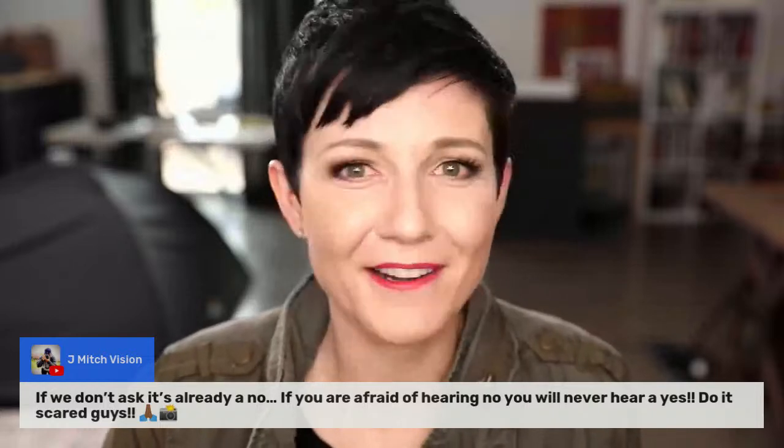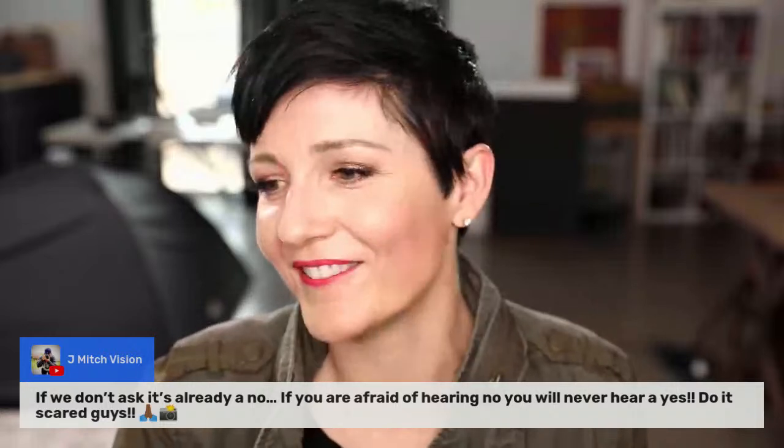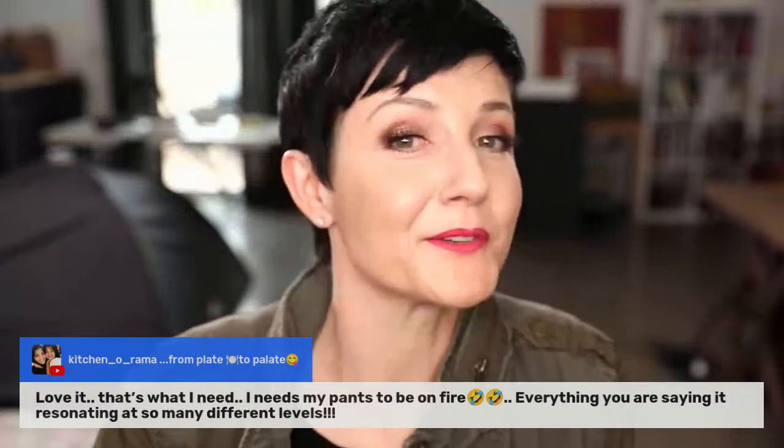J. Mitch says, 'If you don't ask, it's already a no.' Yes! Amen to that. If you're afraid of hearing no, you will never hear a yes. So much of what holds us back is just being afraid — it's fear. For any Dune fans out there, you know the quote: 'Fear is the mind killer.' Don't let fear kill your mind.